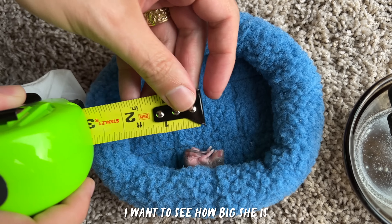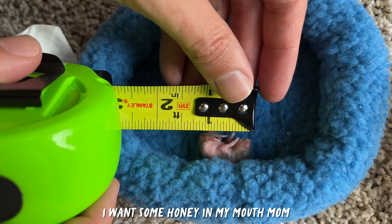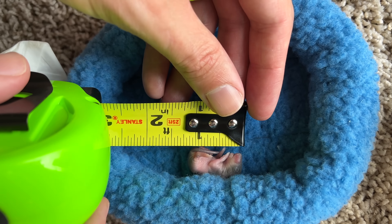I wanted to see how big she is - it's bigger than one inch. She's kind of curled up in a ball right now. This is stressful. I'm really worried because I'm like, I need to feed her every hour. I need to go get her food. This is stressful. I care about it.